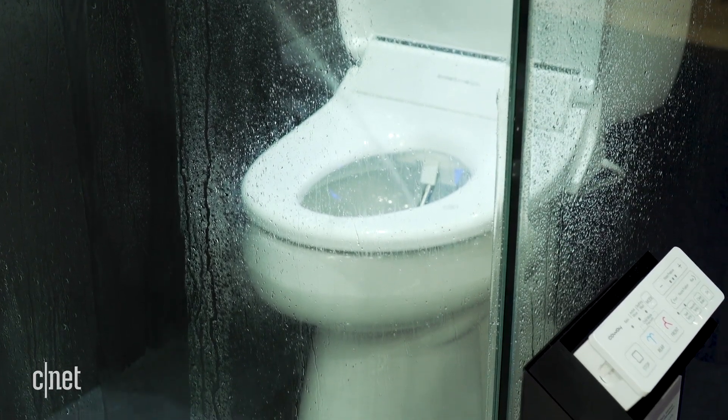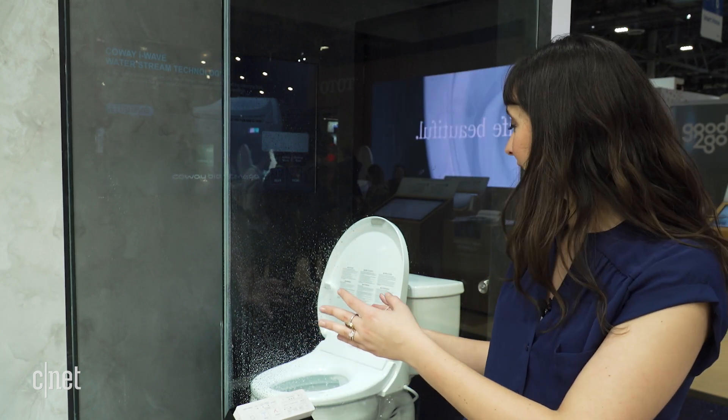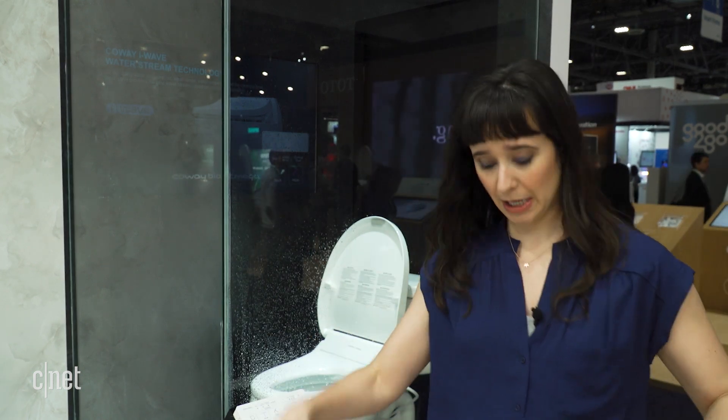Unlike a traditional bidet where it's the whole unit, this thing is actually just the toilet seat that retrofits over most standard U.S. toilets. It has a lot of different functions, and that apparently separates it from most bidets in the U.S., which have maybe one function, one temperature, not a lot of customization — but this one has a lot of built-in tech to kind of clean all your areas.